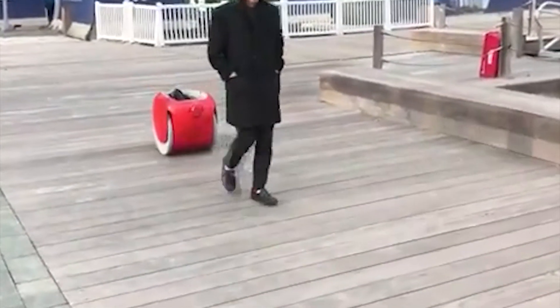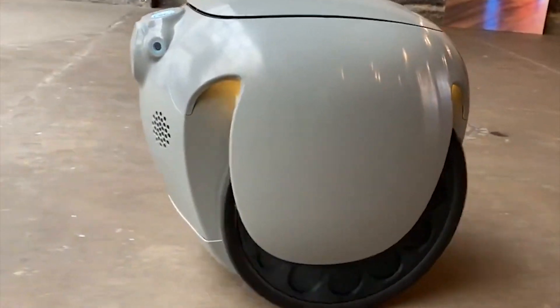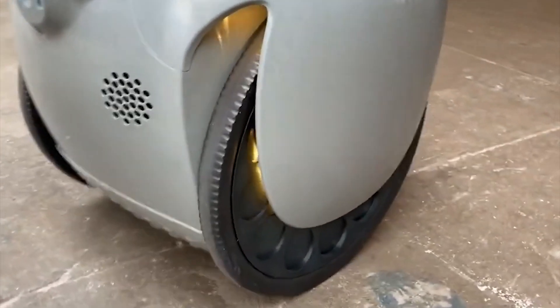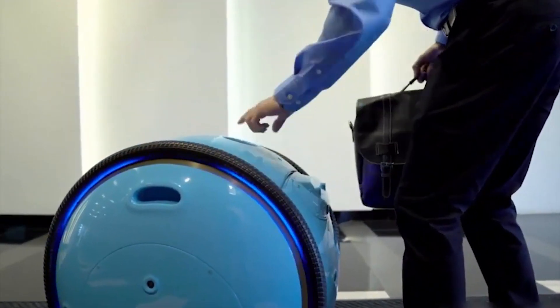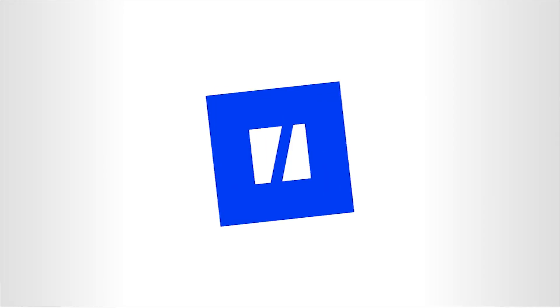We can think of many applications for it, such as commuting, moving, and short road trips. According to its manufacturer, the Gita uses various cameras and sensors to navigate. It has a battery life of 8 hours, which can be fully charged in 3 hours.